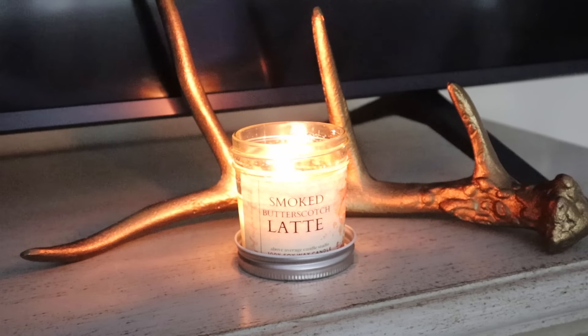We have now moved on to the family room where I am burning Smoked Butterscotch Latte from Above Love Candle Co. This was sent to me in PR — full disclosure. The creator of this brand, OG, reached out to me and asked if I would be willing to share some of her products here on my channel. I really love this woman's energy — she is such a lovely human being and really loves what she does. She also has a really great nose for fragrance.